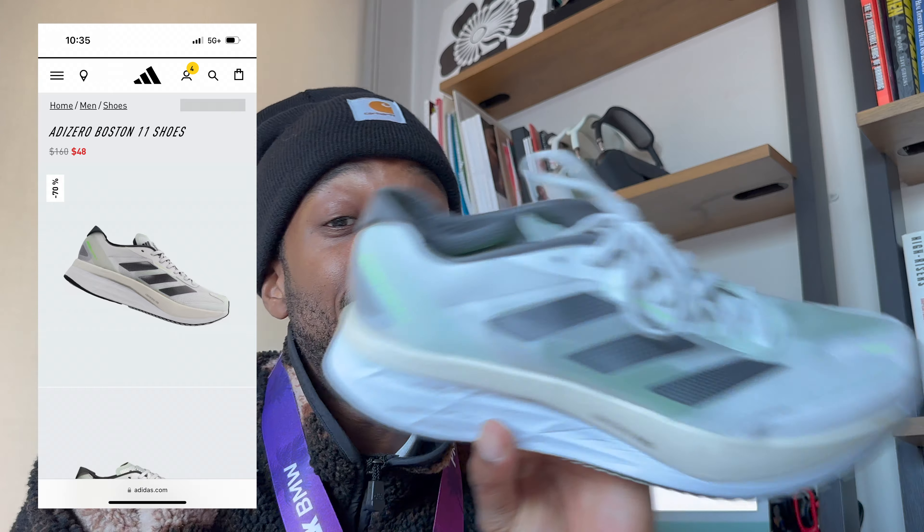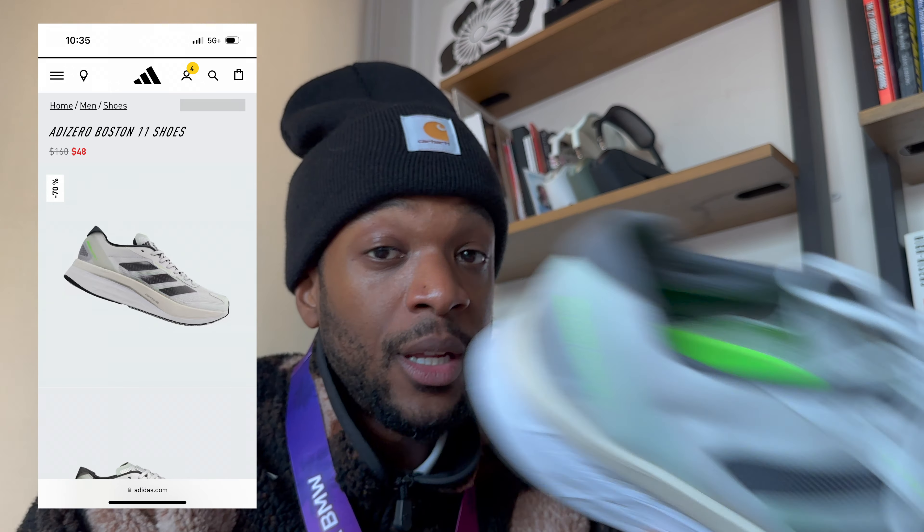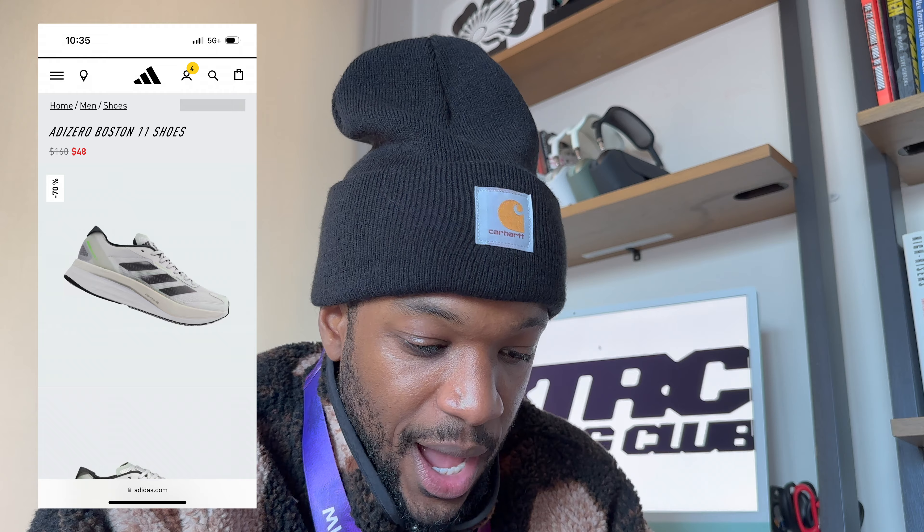This shoe right now, in this colorway — guess how much? $48. Yes, I said that right. At $48, that is a complete steal. I can't recommend this shoe enough. The Adizero Boston 11. Shout out to the Adizero team — they did an amazing job with designs, everything this year.